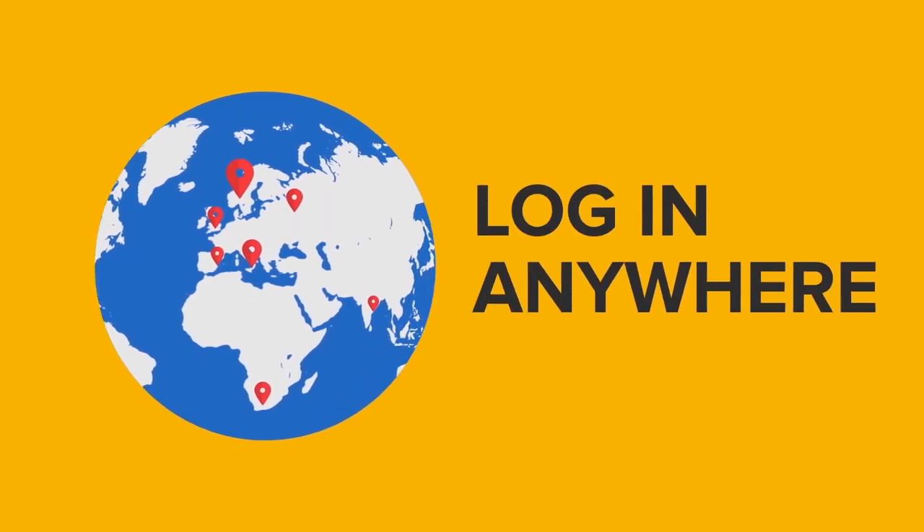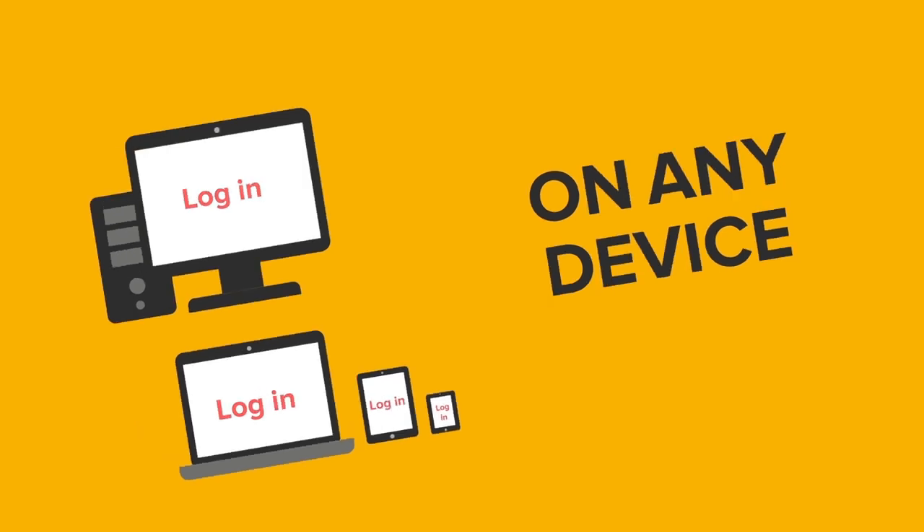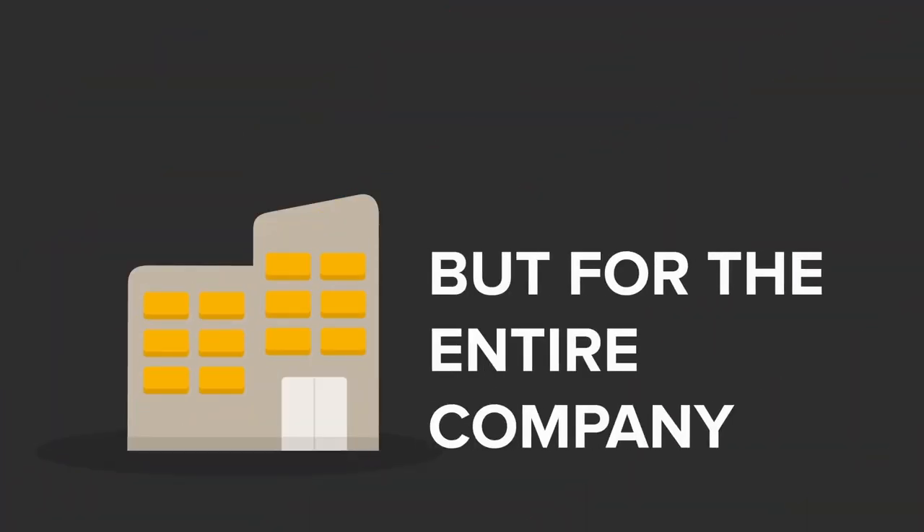That's all taken care of for you. Another reason why cloud is preferred is for flexibility. You can log into SuperOffice anywhere, at any given time, on any device. This flexibility applies not just for you, but for the entire company.